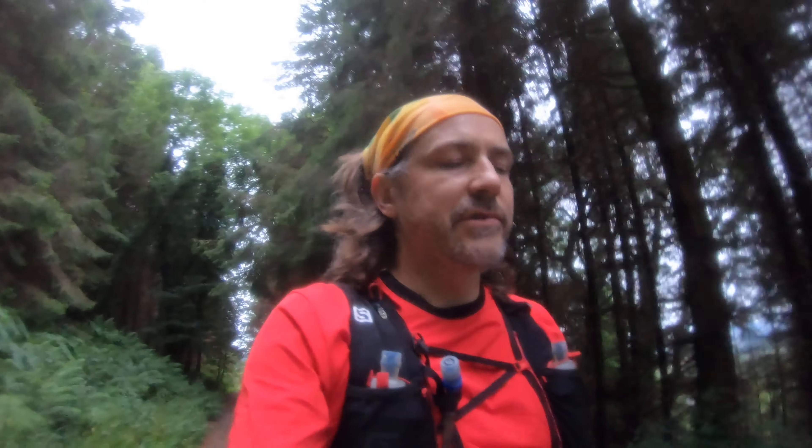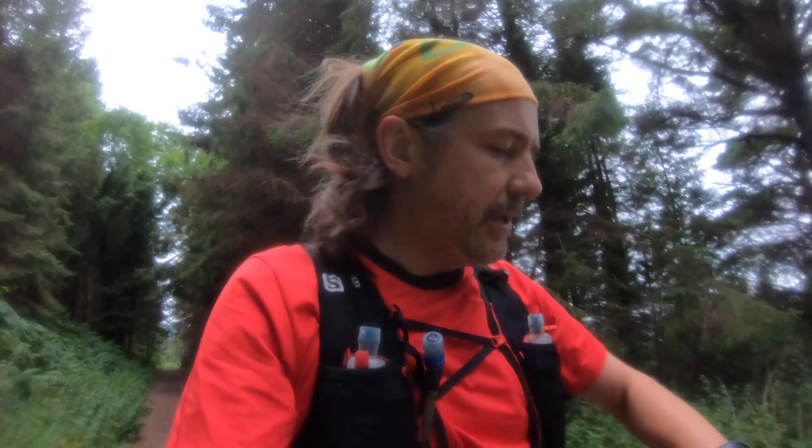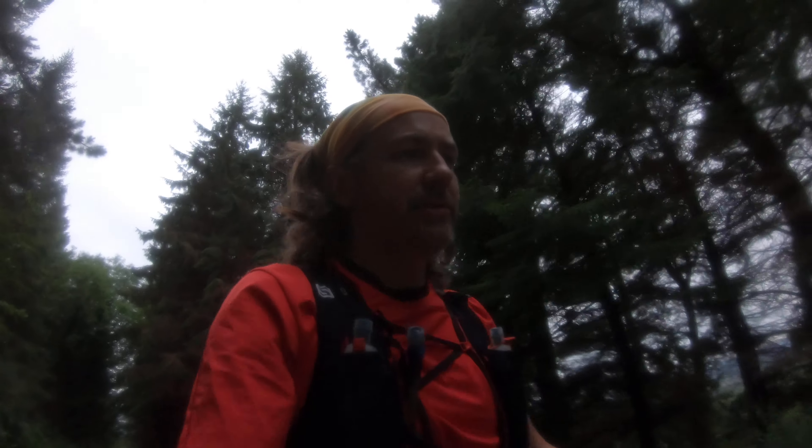All right, first video on the Wicklow Way. I'm about two and a half miles in and I've already had two wrong turns.